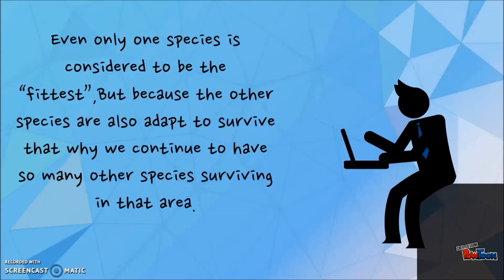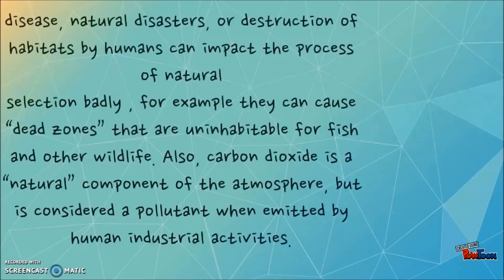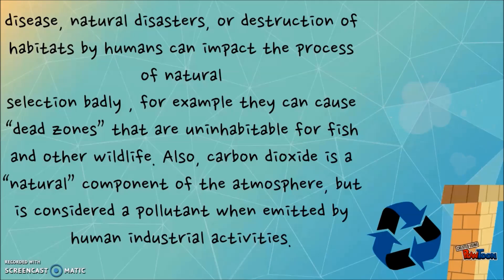Even if only one species is considered to be the fittest, because the other species are also adapted to survive, that's why we have so many species surviving in that area. Disease, natural disaster, and destruction of habitat by humans can impact the process of natural selection badly.